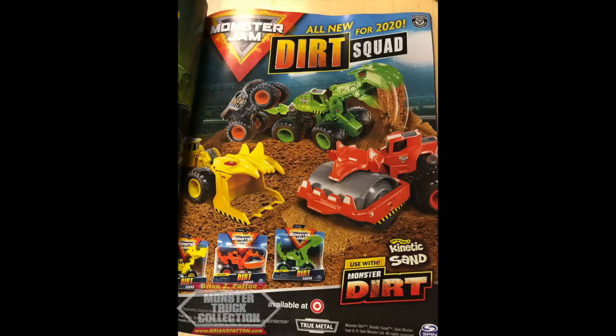Hello Monster Jam fans and welcome back to another Monster Jam OST video. Today we are finally getting the reveal of the 2020 single assortment poster for Spin Master Monster Jam. It feels like such a short time ago that we were just discussing the 2019 poster reveal for the yearbook, but the year flew by. It was an amazing year, and I did promise that 2020 would offer more than 2019 did, and I think it does.